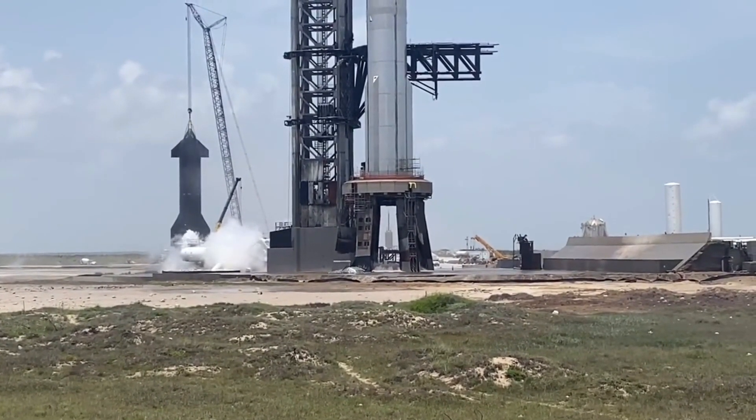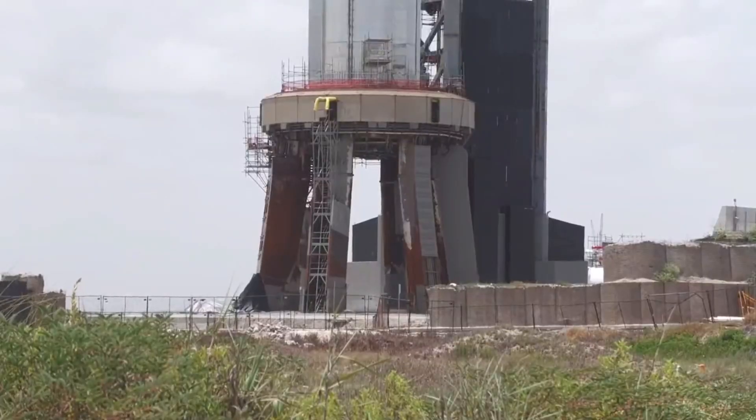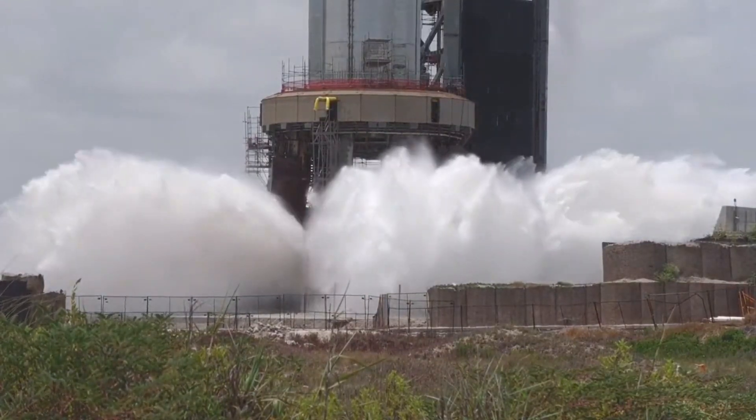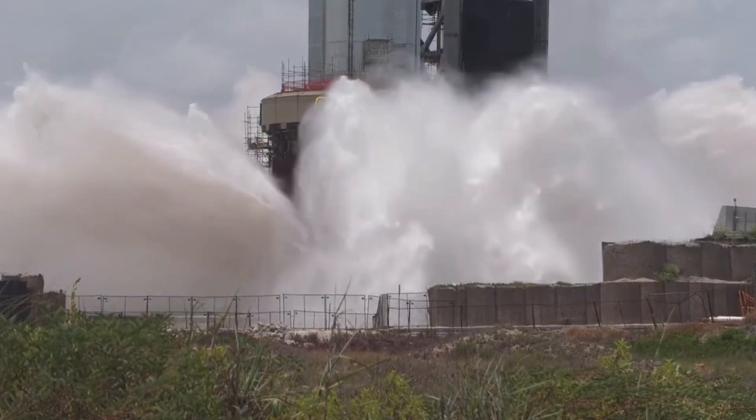The new Deluge system, installed beneath the orbital launch mount, is an attempt to minimize such damage going forward. It consists of a reinforced steel plate that spouts huge amounts of water upward. Musk has compared it to an upside-down shower head.